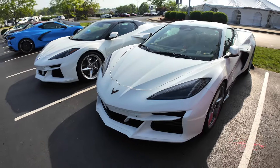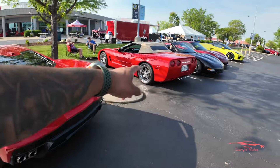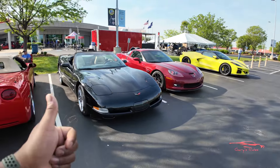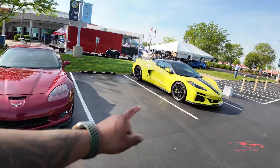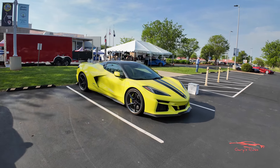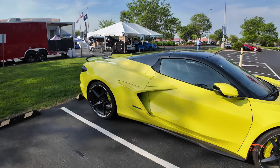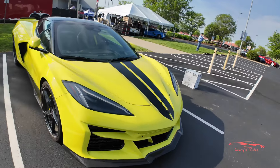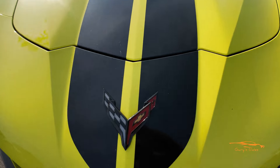Next up we have a Torch Red C8 Stingray, a red C5 looking gorgeous, a black convertible C5, and a C6 Z06 in maroon. Then — whoa — I don't think I've seen this before: an Accelerant Yellow C8 E-Ray! This is a first for me. Let's do a quick walk around. It has a carbon fiber front splitter and racing stripes that go all the way back, with a carbon flash Corvette emblem.